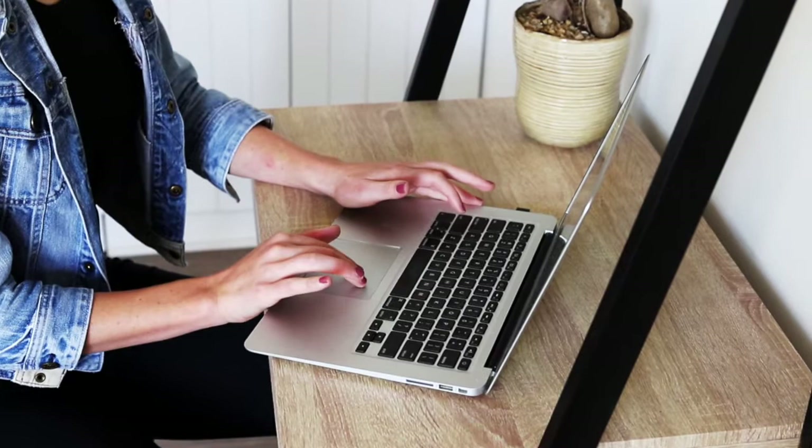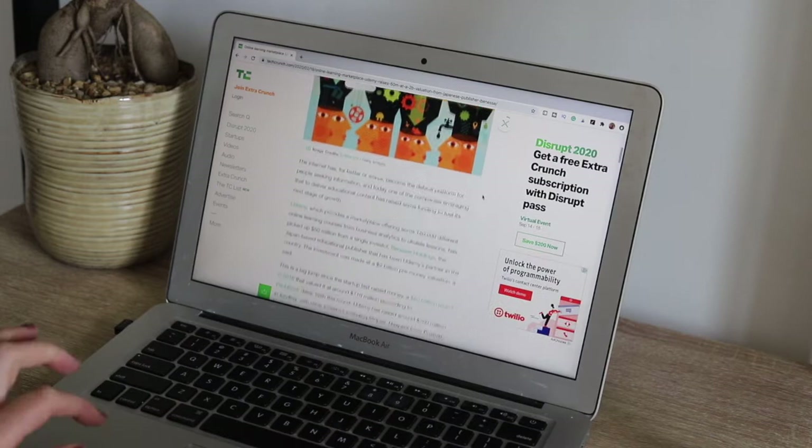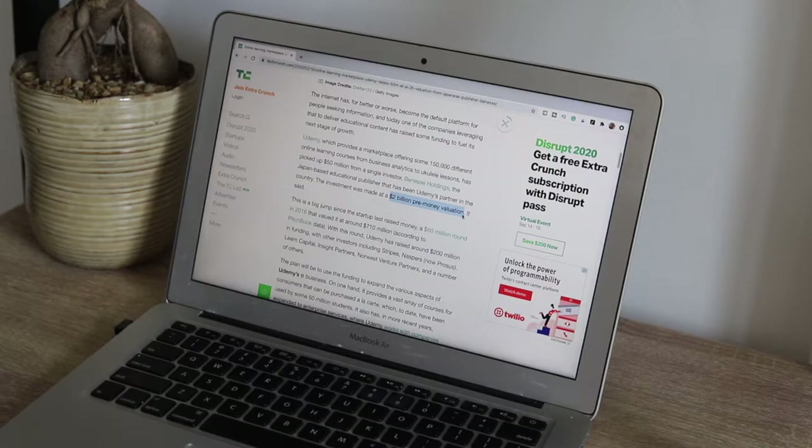I created my first course on Udemy in November 2019, and today I'm going to teach you how you can create your first online course on Udemy. At the end of the video we'll also discuss the instructor revenue agreement so that you know how much money you're going to end up making. In 2016, Udemy was valued at $710 million, and this year TechCrunch wrote an article sharing insight on a $50 million investment made at a $2 billion pre-money valuation of Udemy.